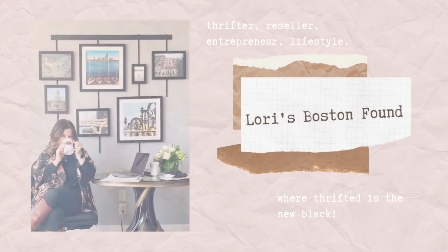Hey friends, welcome back to Laurie's Boston Found, where thrifted is the new black. My name is Laurie and today I have a really fun spring thrift haul for you that I picked up at my local Savers and another local thrift store. It's about 20 to 22 pieces. I struggle sometimes sourcing for spring and summer, so I really made an effort this time. There are always a few wintry things sprinkled in because I'm a sucker for a good sweater, but I have a great haul for you today.